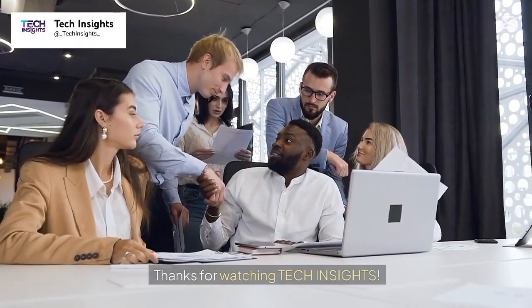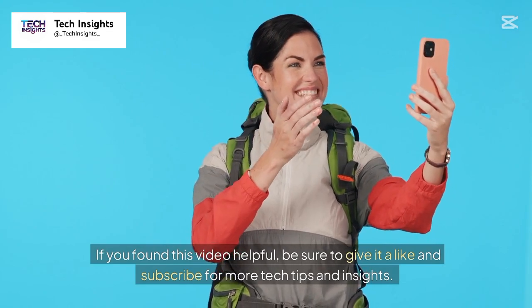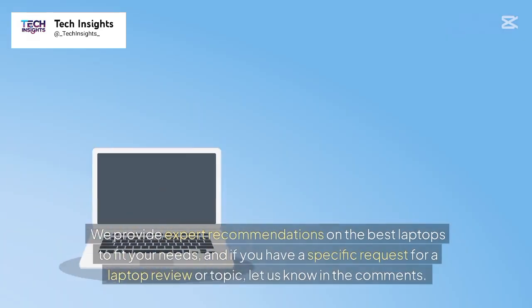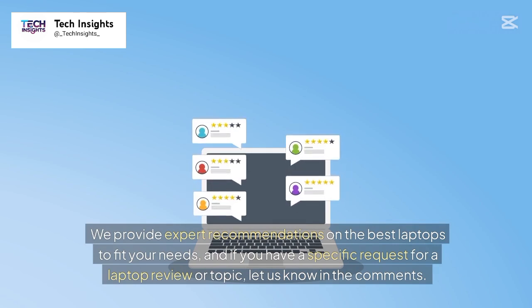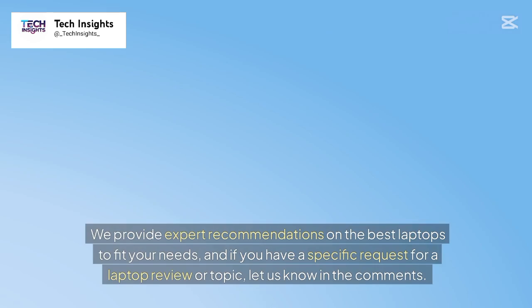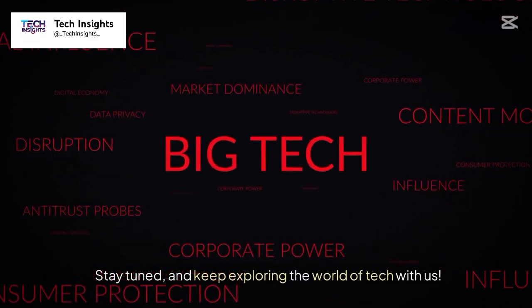Thanks for watching Tech Insights. If you found this video helpful, be sure to give it a like and subscribe for more tech tips and insights. We provide expert recommendations on the best laptops to fit your needs, and if you have a specific request for a laptop review or topic, let us know in the comments. Stay tuned and keep exploring the world of tech with us.